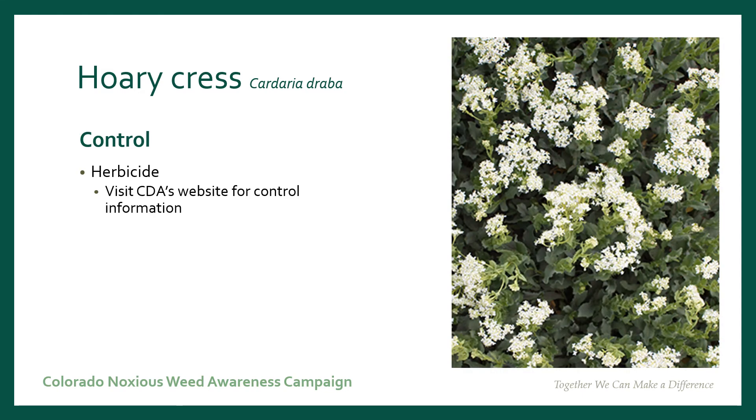Your control options for Coricress are herbicide. To find the specific herbicide meant for your particular situation, please visit the Colorado Department of Agriculture's website for control information.